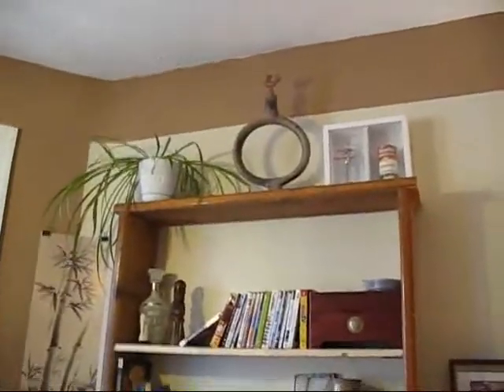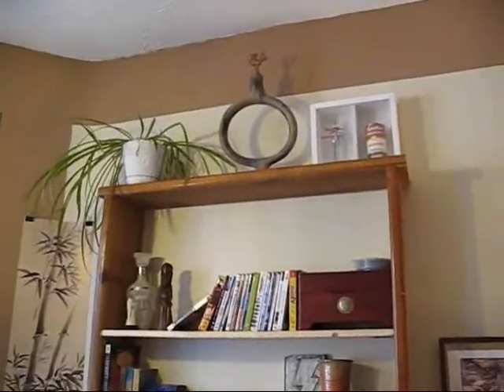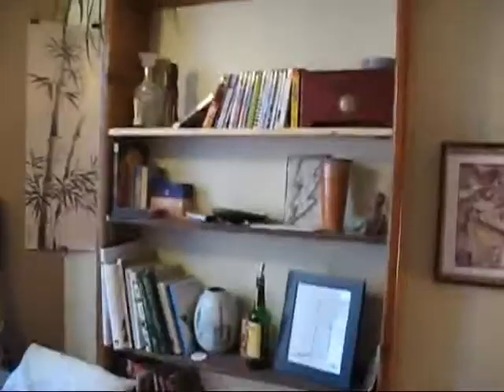That's very useful because it's about 11-foot ceilings here. So that bookcase is — I think it's like eight feet tall or something like that, which is really good for this place.